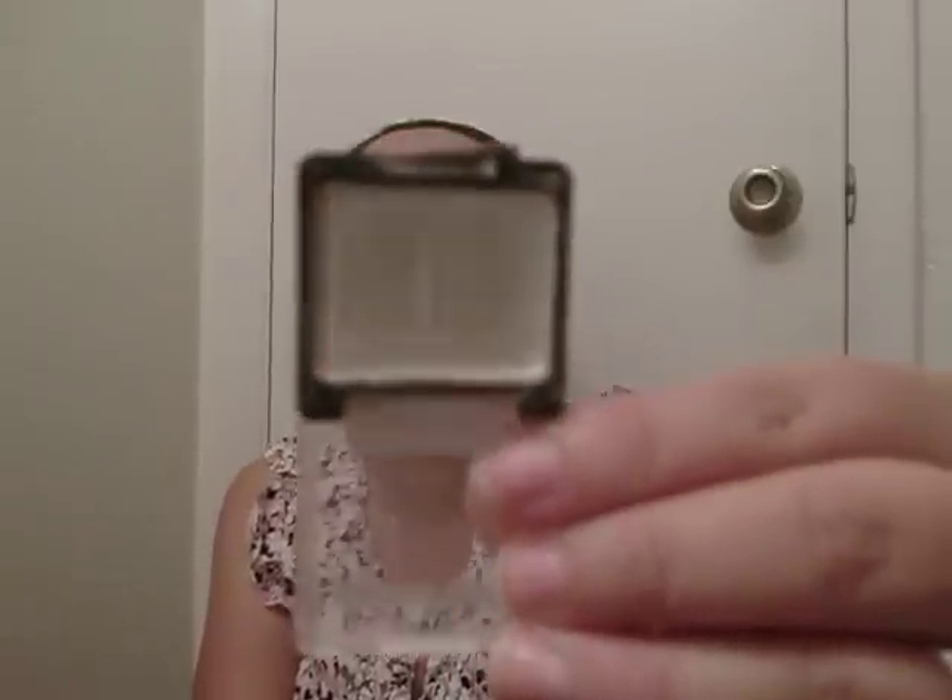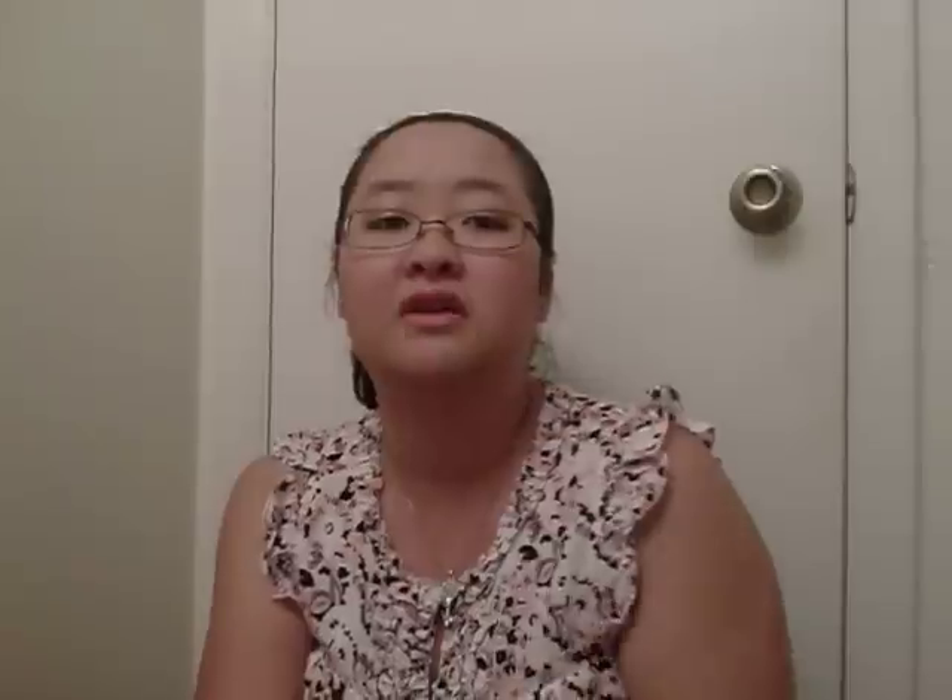I finished my Wet n Wild Brulee shadow. As you guys know, this is one of my all-time favorites for highlighting under the brow or using as an all-over base. It's a really pretty creamy matte shade — no shimmer, no sparkle — and it blends really easily. Brulee is my all-time favorite and I would be heartbroken if they ever discontinued it.